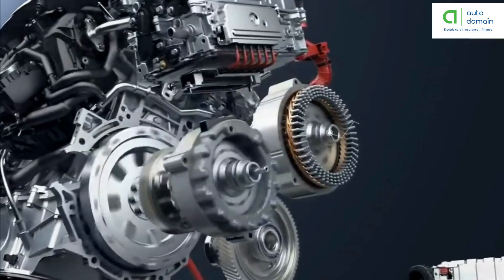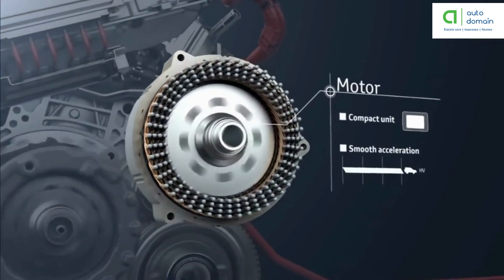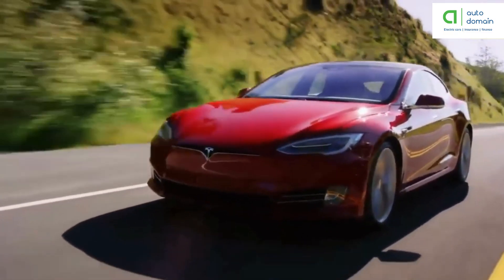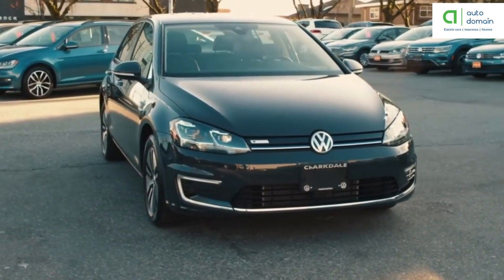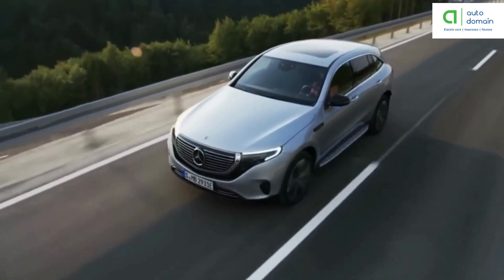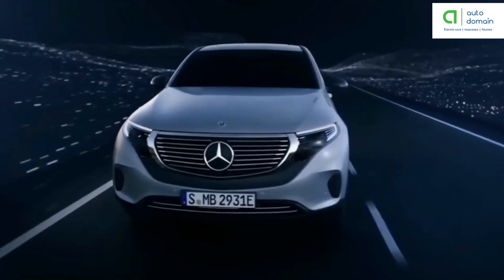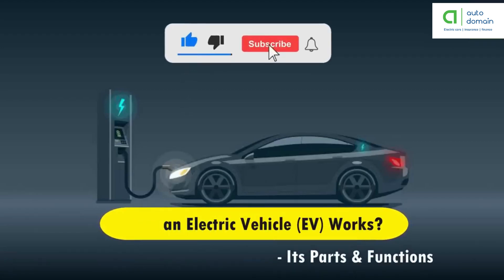An electric car is a car powered by an electric motor rather than a petrol engine. From the outside, you would probably have no idea that a car is electric. In most cases electric cars are made by converting a gasoline powered car, and in that case it's impossible to tell. When you often drive an electric car, the only thing that strikes you with its true nature is that it is almost silent. So today in this video we'll discuss about how an electric vehicle works along with its parts and functions.